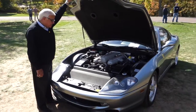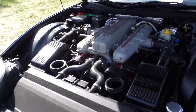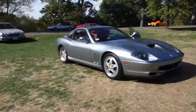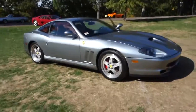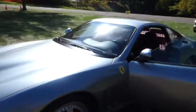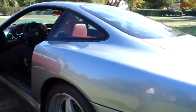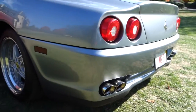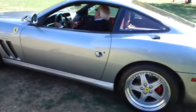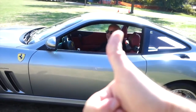What a beauty — what an absolute beauty. And under the hood, it's as pretty as the outside. All right, this 550 Maranello — will it start? That's the question. Oh, listen — it always does. Listen to that. Can I just say engine sound? Super good.